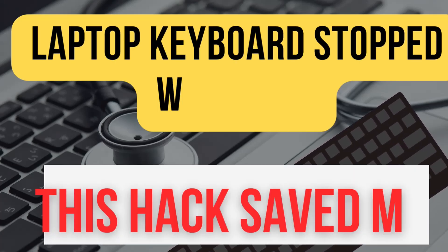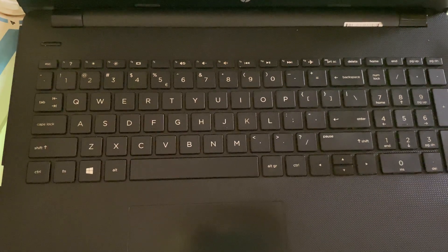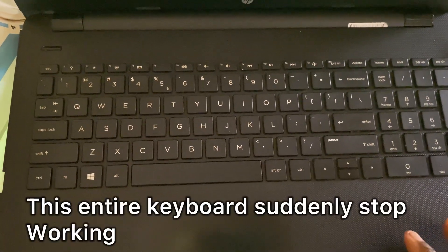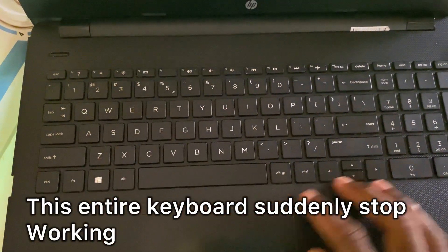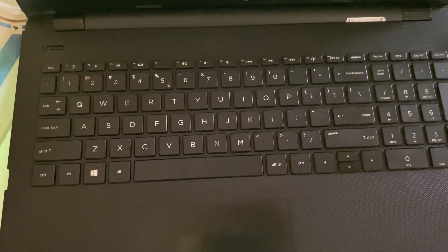Watch how I easily fixed the keyboard that suddenly stopped working. I had the most unusual project — this entire keyboard was not working. If you came across a similar problem, it means this video is for you.